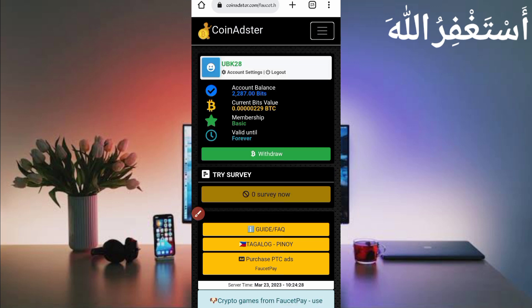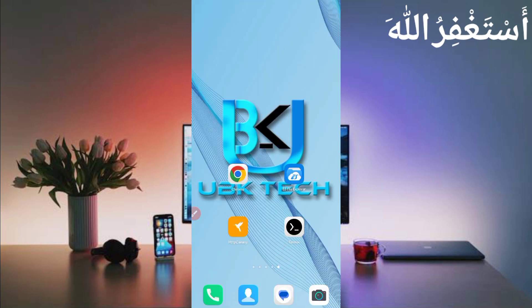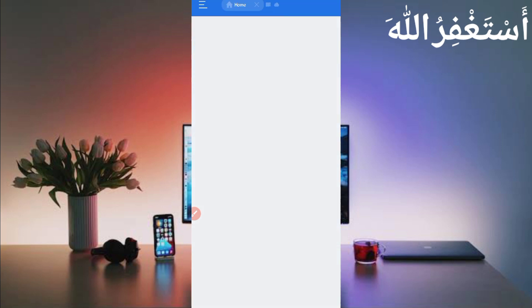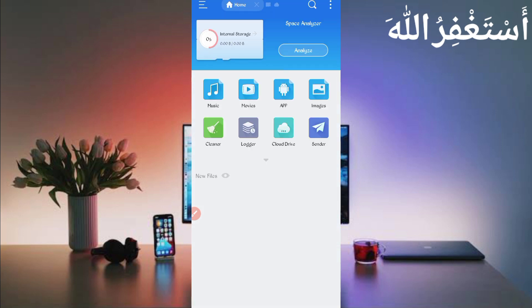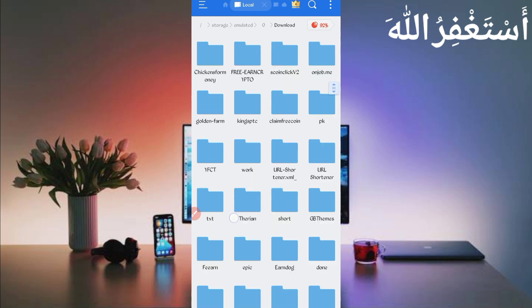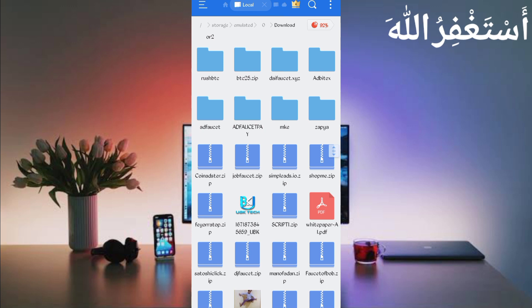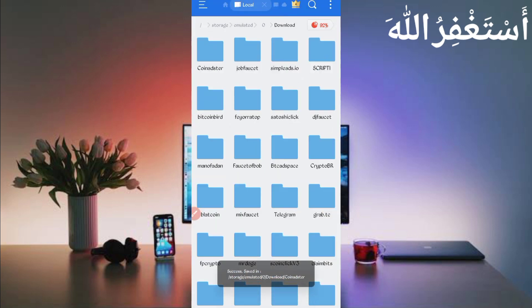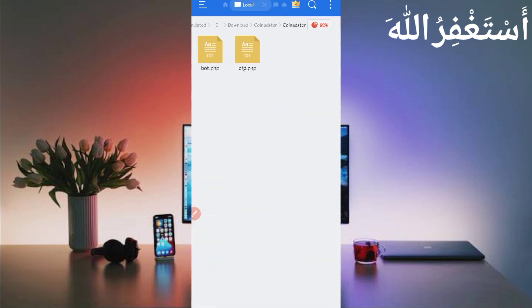The script file link is given in the description — click on it. In the article you will see a Script button, just click on it and the script will download. After downloading, open your file explorer app. Go to the download folder where you downloaded the script file. Here you can see the script file — it's in ZIP format, so unzip it. Long press on the script file, click on More, then click on Extract, and click OK. The script file is unzipped successfully.